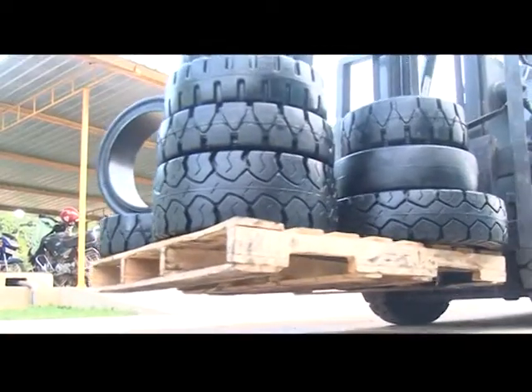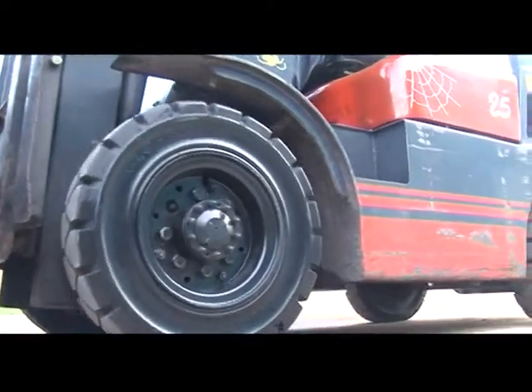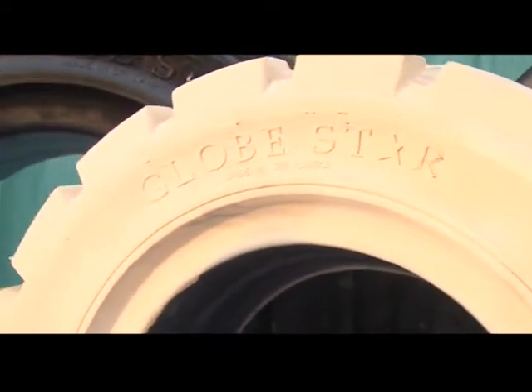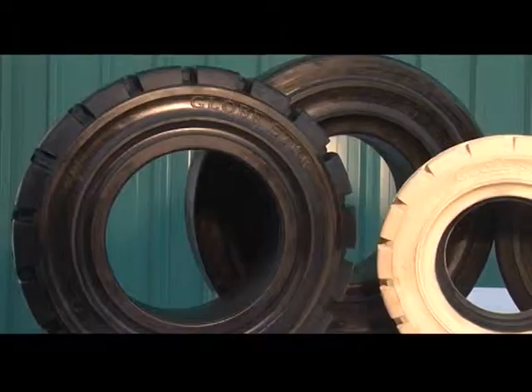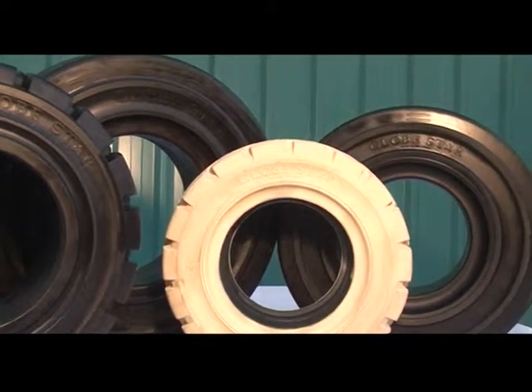Globestar press-on band tyres provide excellent fuel economy and can be produced to suit customer requirements such as non-marker, anti-static or oil-resistant tyres for any type of forklift. They guarantee a long service life. The mission for Globestar is to make it the world's best known, truly Sri Lankan brand tyre.